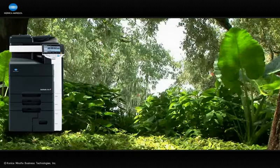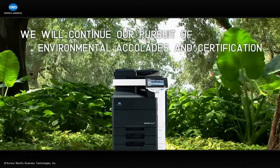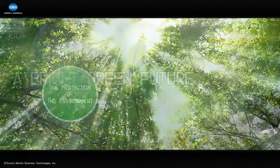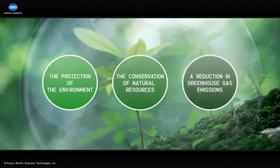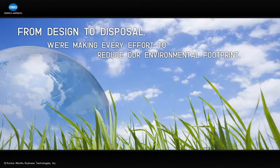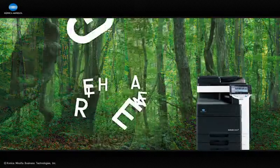We're proud of the awards and the recognition we've received for our practices and our products. They inspire us to make better and greener products, and that's what we'll continue to do. Konica Minolta is committed to the protection of the environment, the conservation of natural resources, and a reduction in greenhouse gas emissions. From the moment we design our products to the moment of disposal, we work hard to assure that we're doing all we can to reduce the environmental footprint of our products. That's what it means to be green at heart.